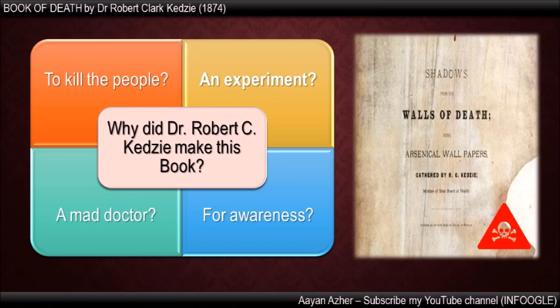Now, let us know why did Dr. Robert Clark make this book. Did he want to kill people? Was he a mad doctor, or did he want to carry out an experiment?